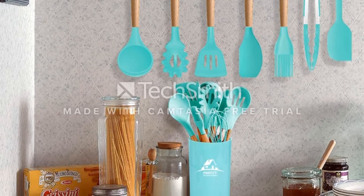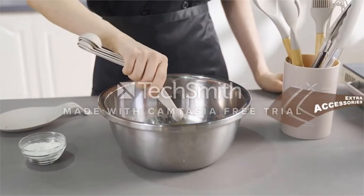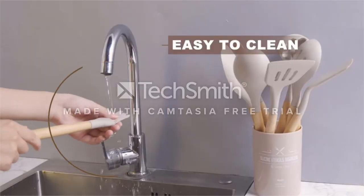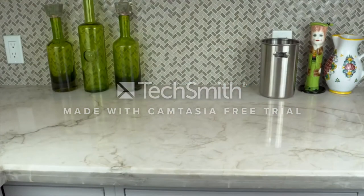These BPA-free utensils with silicone heads won't mess with your non-stick cookware, but can handle a temperature of 480 degrees Fahrenheit. In addition to the usual array of spatulas, this collection includes a brush, tongs, slotted spoons, a ladle, a whisk, and a grater.